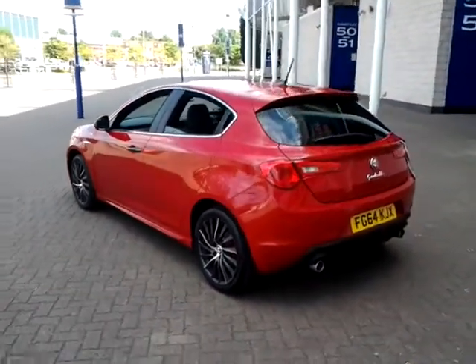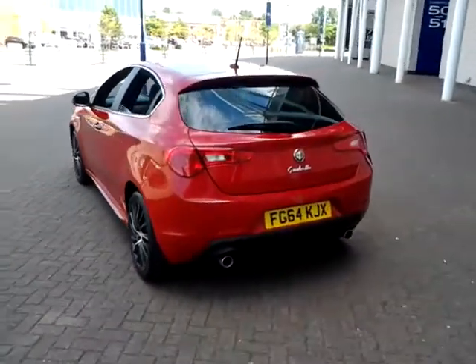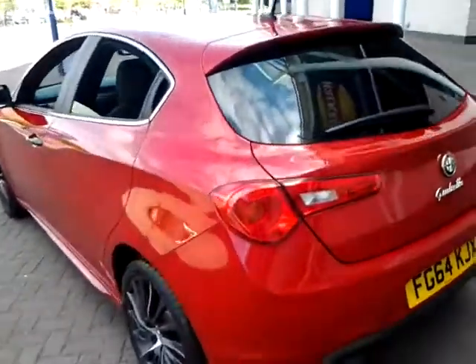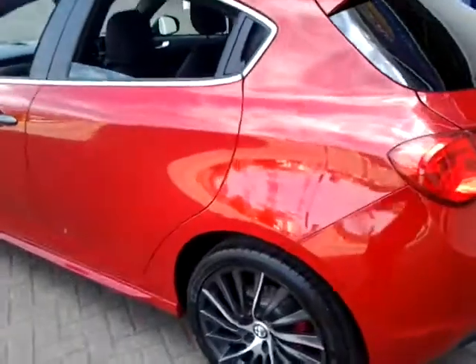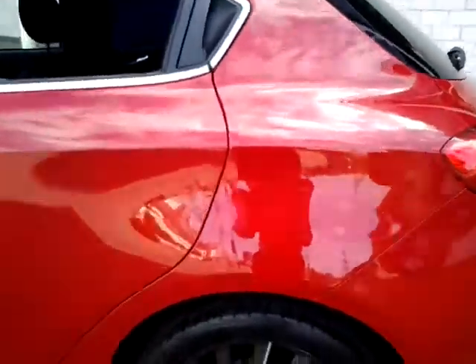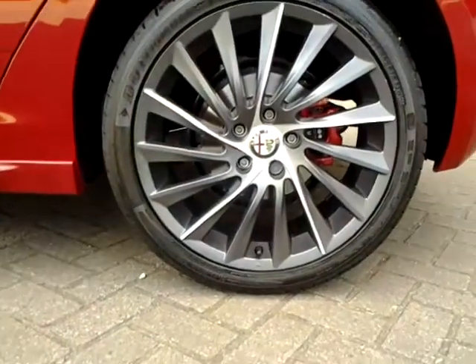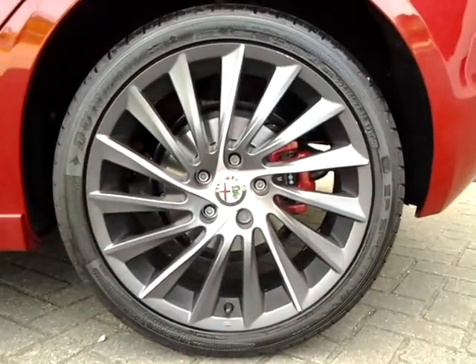Specification of this vehicle includes remote central locking, LED rear tail lights, privacy glass, front and rear reverse parking sensors, 18 inch two tone alloy wheels, and red brake calipers.